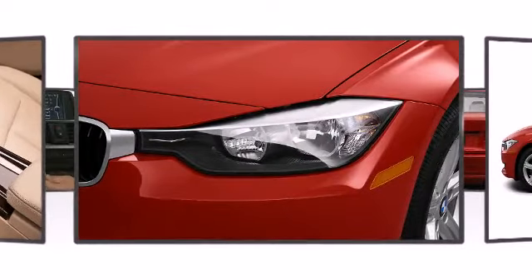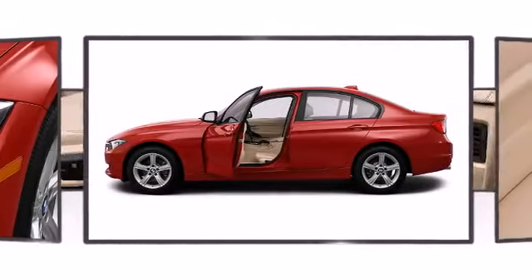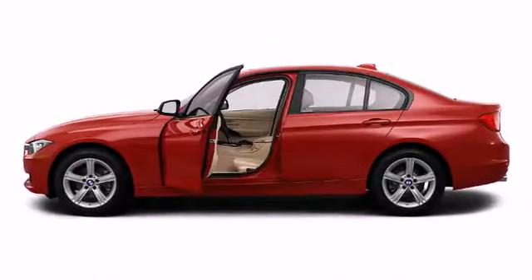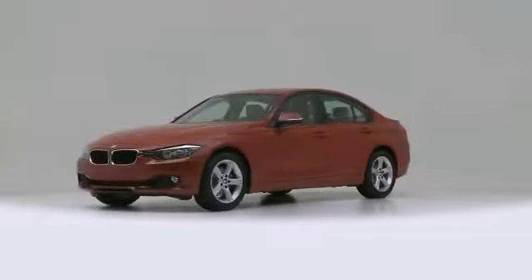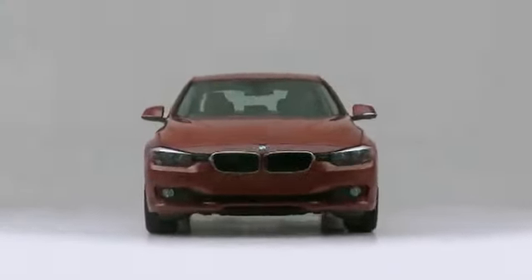The 2013 BMW 328i. Well-equipped and fully capable, this versatile and environmentally responsible vehicle provides both comfort and driving innovation.